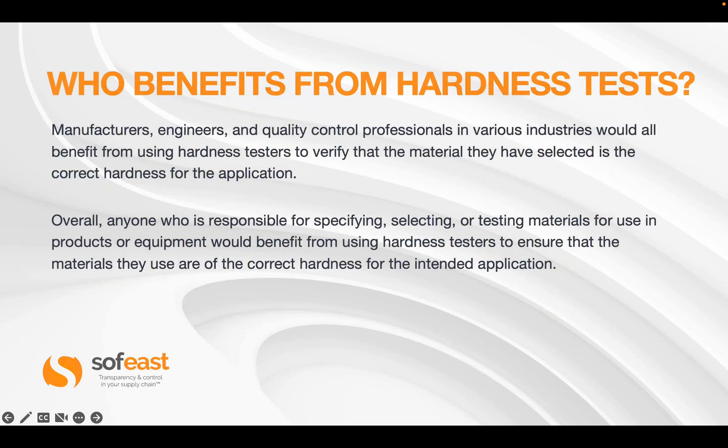So who is going to benefit from hardness tests? Manufacturers, engineers, and quality control professionals across various industries would all benefit from using hardness testers to verify that the material they have selected is the correct hardness for the application. Overall, anyone responsible for specifying, selecting, or testing materials for use in production or equipment would benefit from using hardness tests.